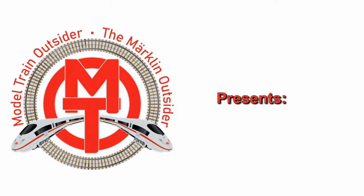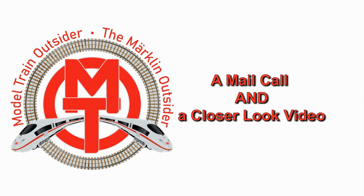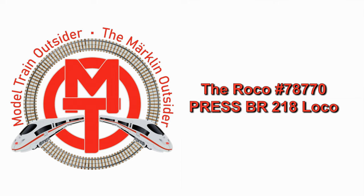We're interrupting this string of Matt Clark Series 3 episodes to bring you a mail call video. Hey everybody, Anthony Dodge, Model Train Outsider of the Merklin Outsider here. And I just got another delivery from my favorite shop in the world, Modell Bond Shop Lippa.